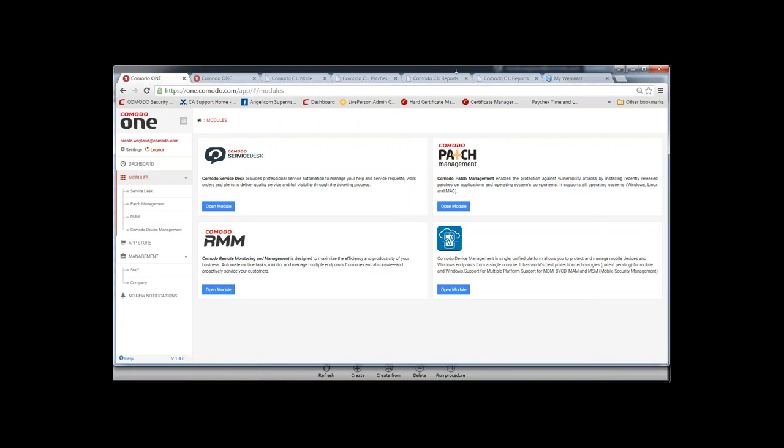Q: Does the patch management module also push out third-party updates? A: Yes it does. If your particular third party is not on the list, please go to the forum and request it — we can get it added for you.